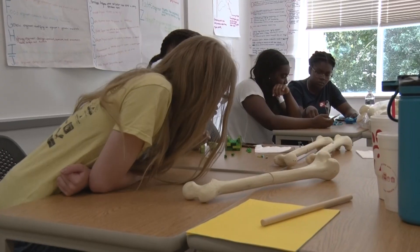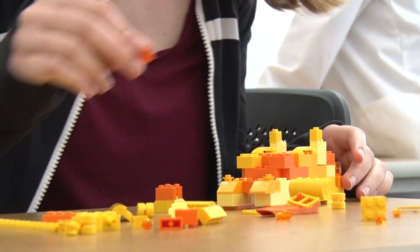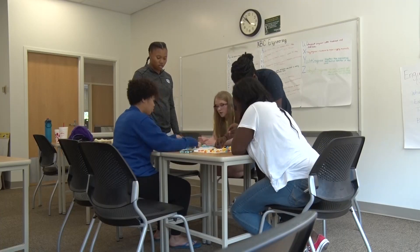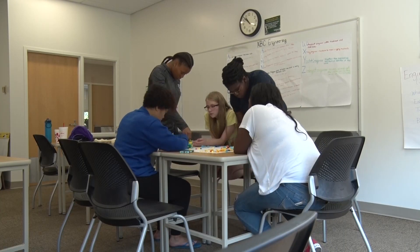I think my favorite part is seeing all the different things that the girls can do — they're like, 'Oh my god, that is so cool!' It's a really exciting time for the girls with all the different activities we do, and hopefully by exposing them to different things, when they get older they'll know what they want to do and go into the engineering field.